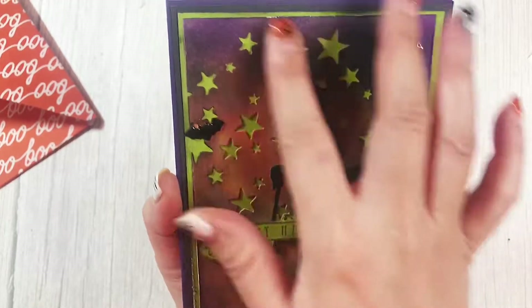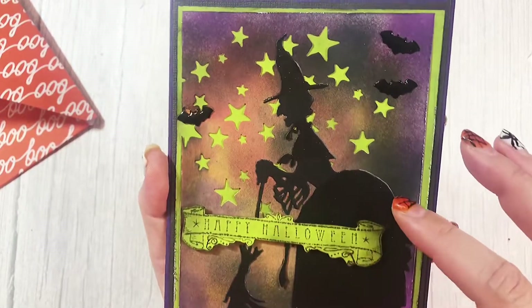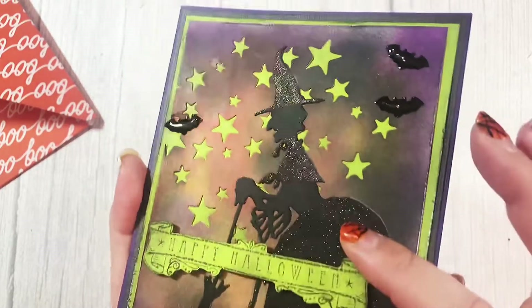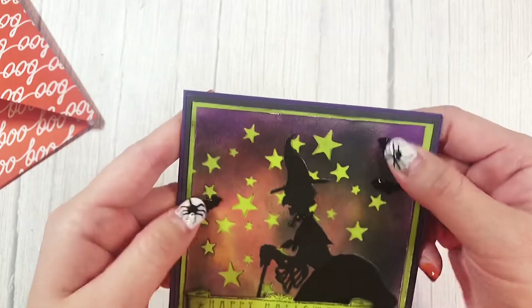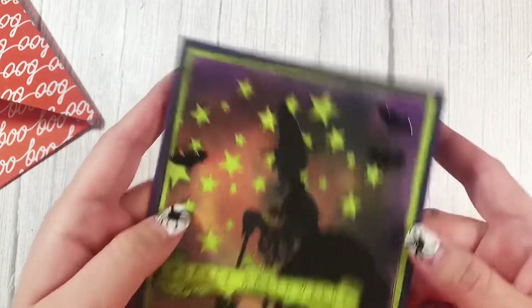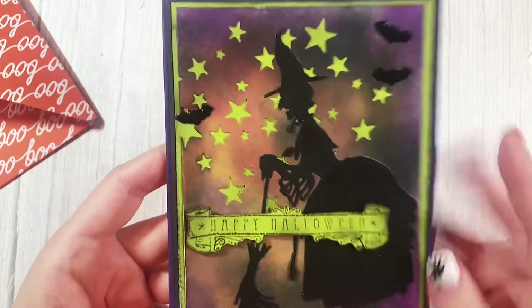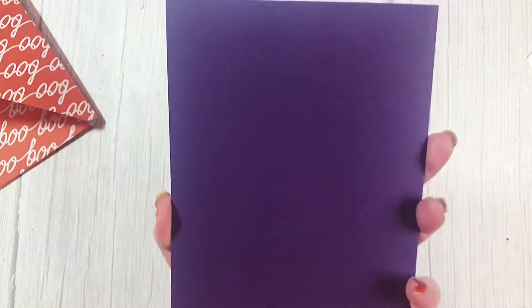And then she's cut these stars out. She has this cool witch that looks paper-pieced but not — is it colored? That is so neat. I love these black bat enamel stickers. You have to tell me where these are from, girly. And I love the stamp — this is Happy Halloween. She's got that popped up. This is so amazing.